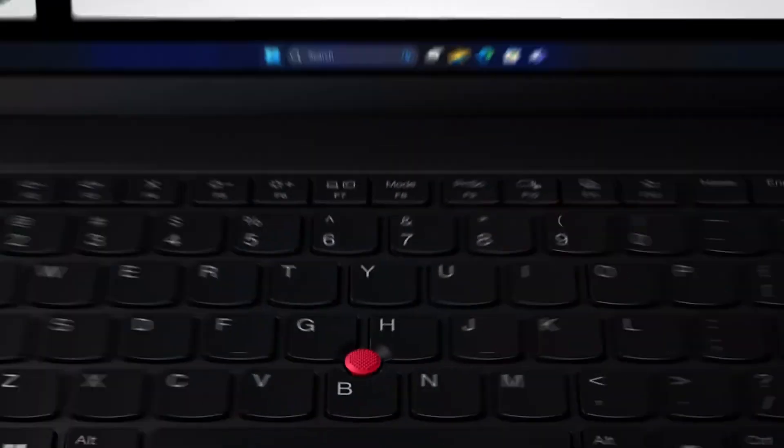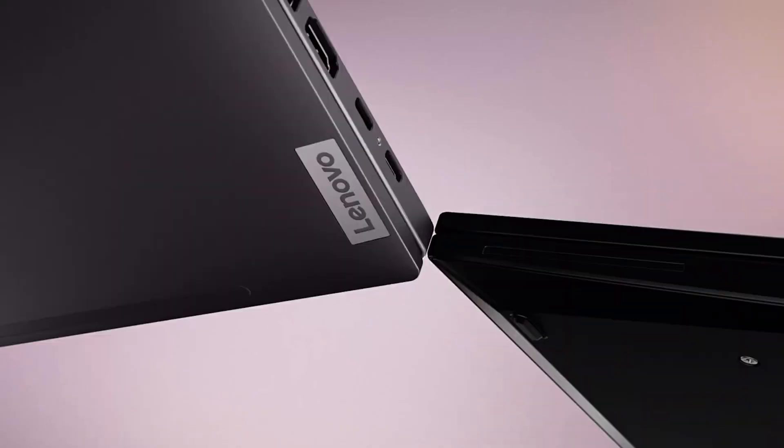We officially announced the new tactile keyboard cues at CES in 2024, and they were an instant hit. These tactile cues have been so successful that we are now adding them to the design of all our future notebook and desktop keyboards.